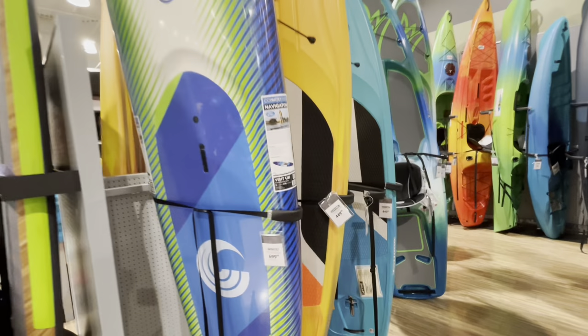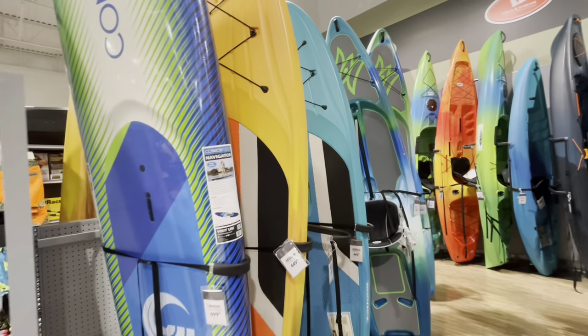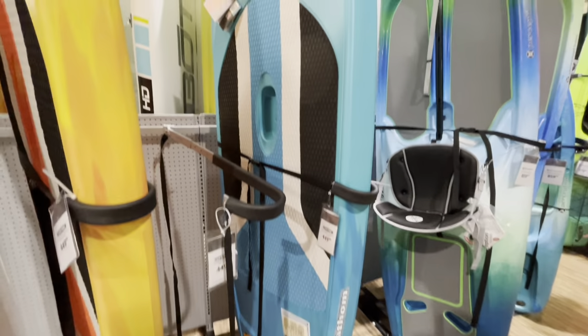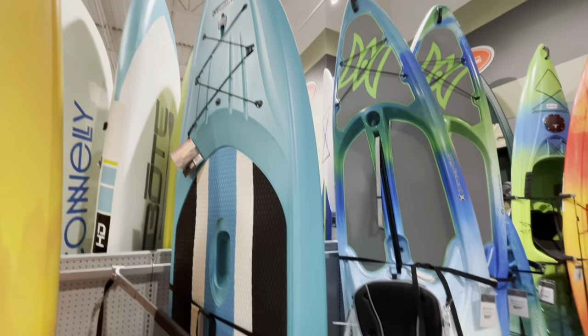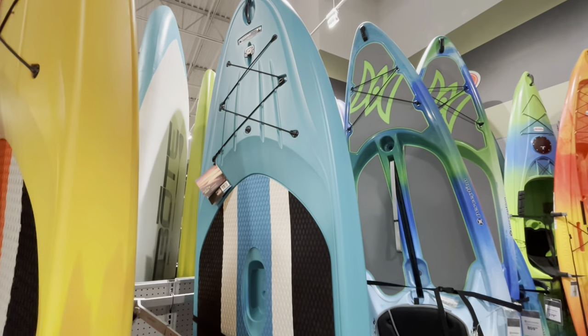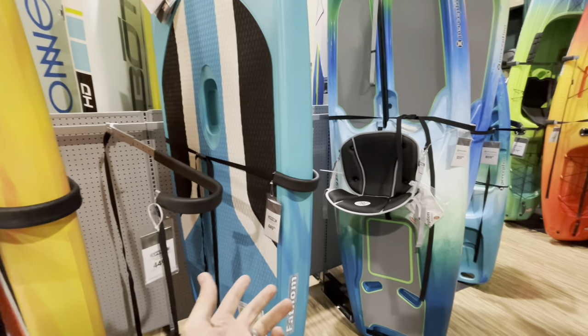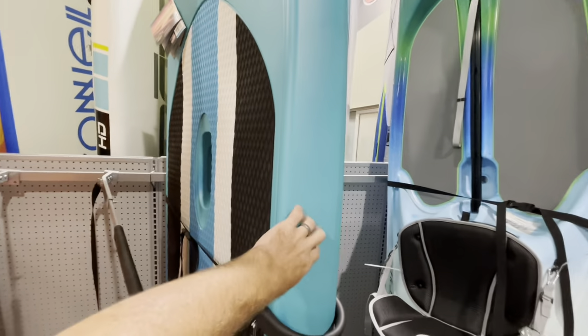So this is the paddleboard department. They've got a few hardboards — these ones are plastic, $449 for the Fathom here. Those things are heavy though. There are so many good inflatable options that are not that much more money. For around $650 you can get a nice inflatable that's way lighter and easier to deal with than that.